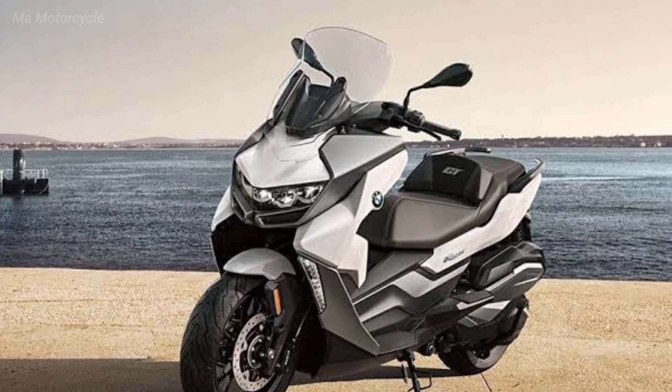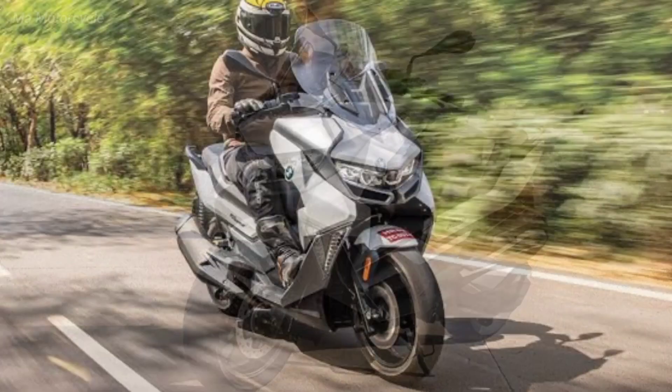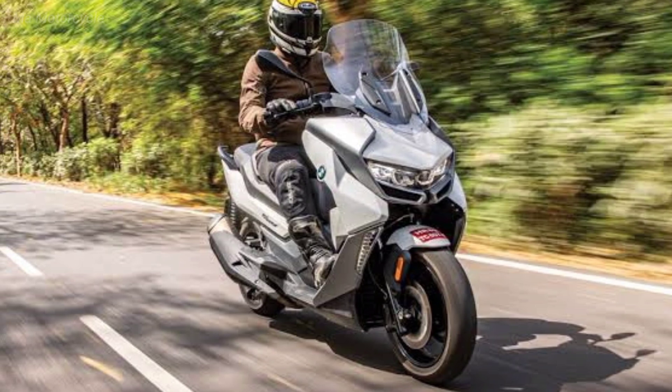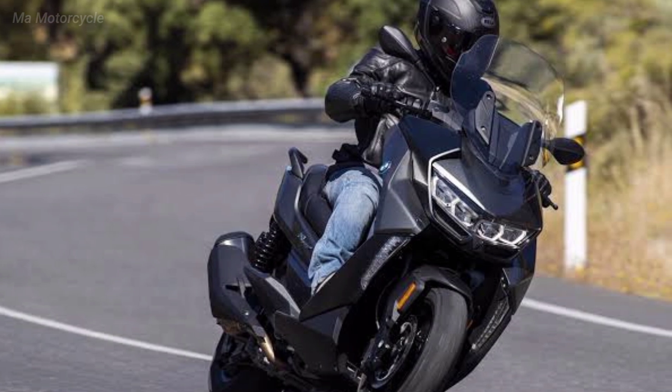Brakes: front — dual floating disc brakes, 300 mm diameter, four-piston fixed calipers. Rear — single disc brake, 265 mm diameter, double-piston floating caliper.